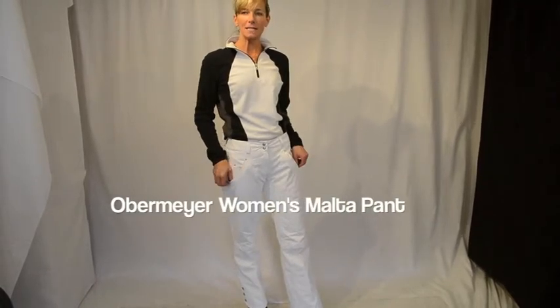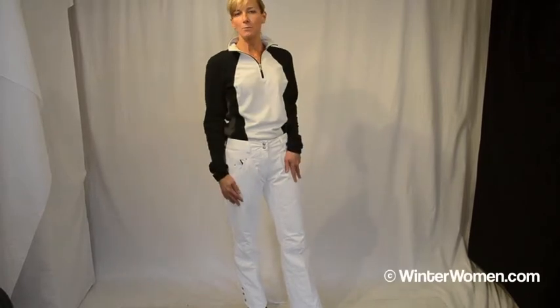Hi, I'm Kirsten with Obermeyer. Welcome to winterwomen.com. I'm wearing the Malta Pant, which is a fantastic pant — lightly insulated, waterproof, breathable.